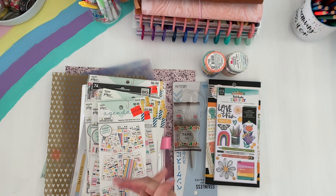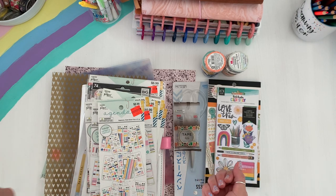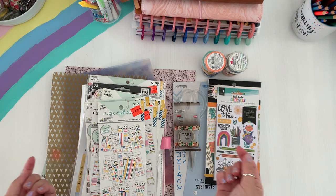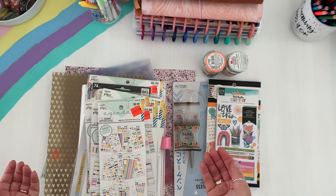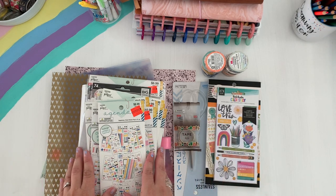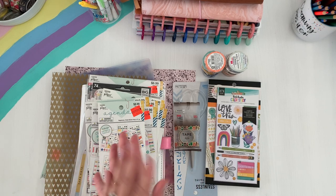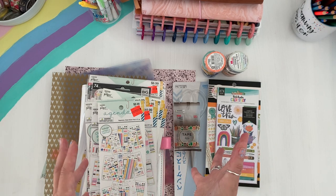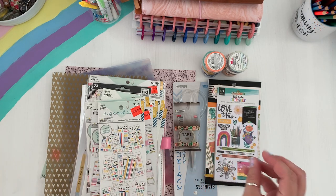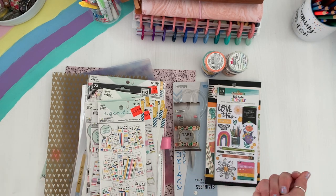Welcome back friends! I'm Sarah — all things creating and planning. Consider subscribing and hit the notification bell so you're aware when I upload a new video. Don't forget to follow me on Instagram where I share some posts. I'm trying to get on Reels because that seems like the way to go, but it'll definitely be mostly planner related. But yeah, let's just jump into this haul!